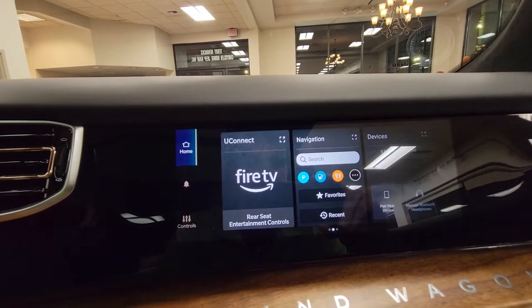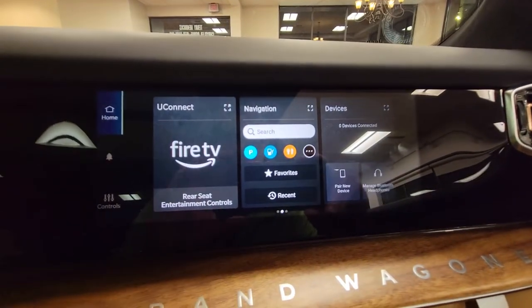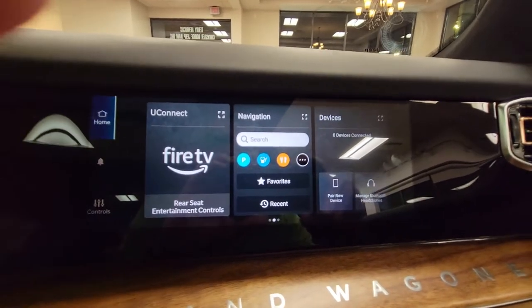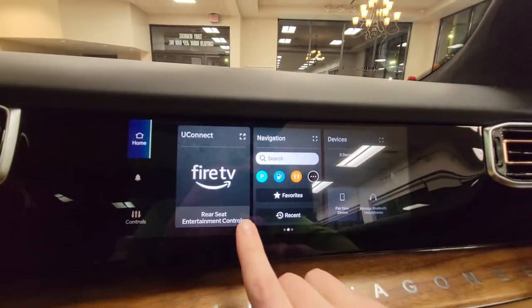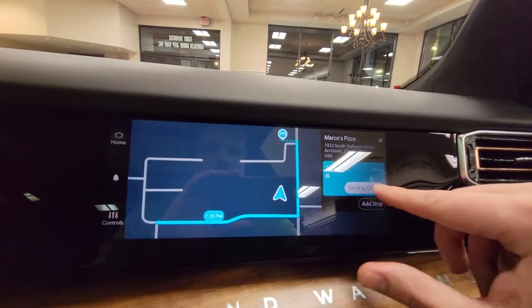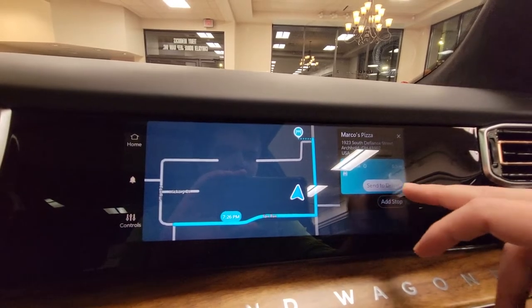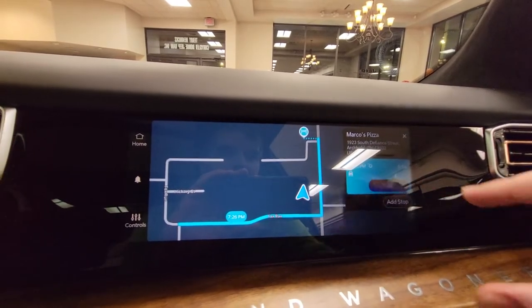For the rear seat entertainment controls, the navigation is a really cool thing. So if your driver is not one to be distracted, you can actually go into the settings here. Right now I have it selected at Marco's Pizza as a recommendation on where to go — I can actually send that right over to my driver.